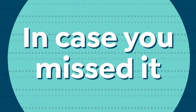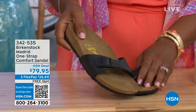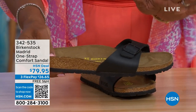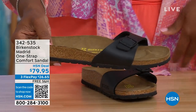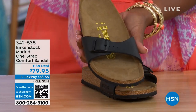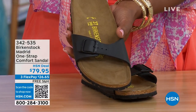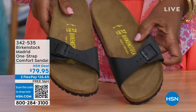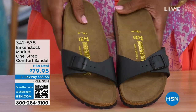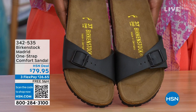In case you missed earlier when we had the Madrid sandal — the very first Birkenstock to come to the United States — they still make it in lots of great colors. We now only have black and white left in the Madrid under item number 342-535. Mocha is gone. You can also check hsn.com and just type in Birkenstock to see everything available.